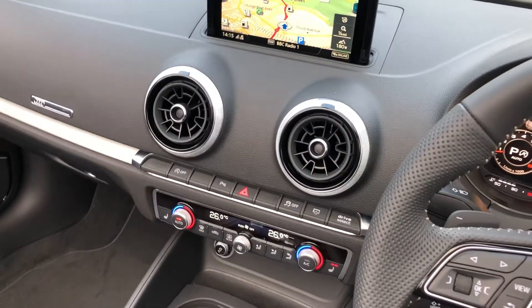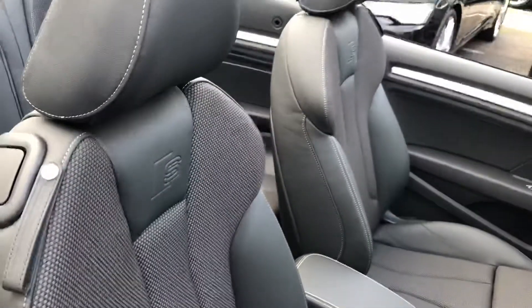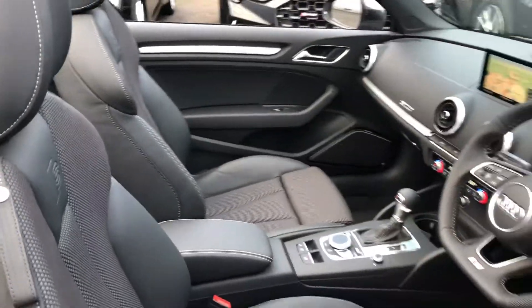Climate control with heated front seats, S tronic gearbox, and the leather and cloth mix interior with the S line embossed logo in the front sport seats.